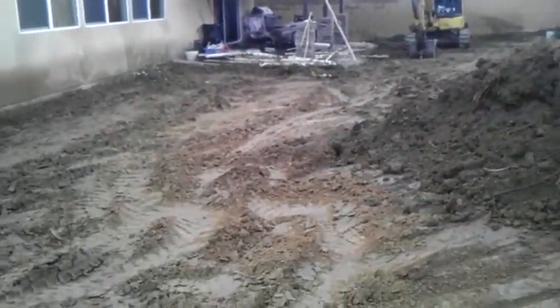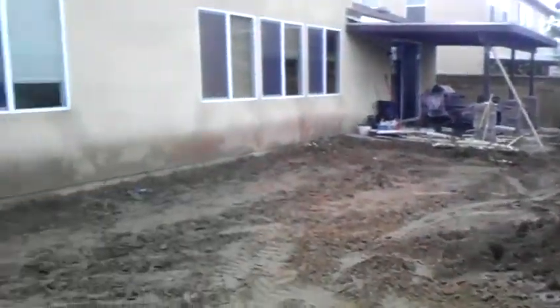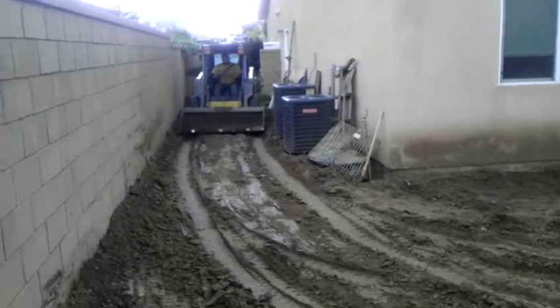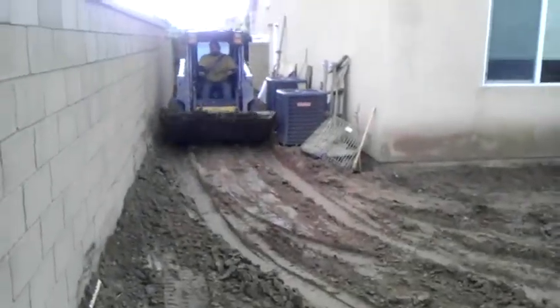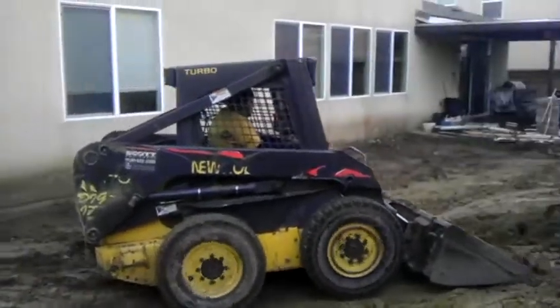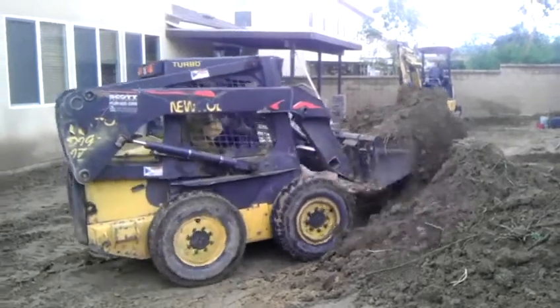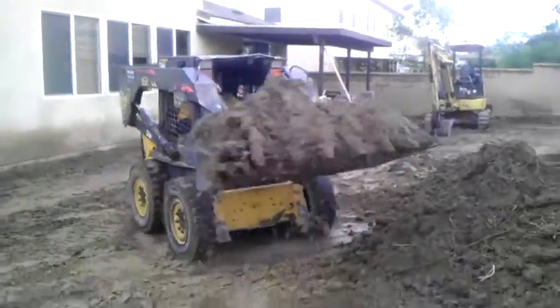We're gonna work all day today and hopefully get everything laid out and framed up with all the materials. We should wrap this up on Monday afternoon — about a day and a half process. You can see Eddie right there working really hard, scooping out all the pre-grading. About a load or two had to come out to start.